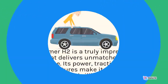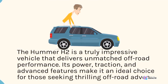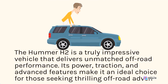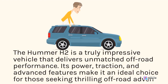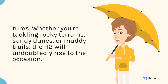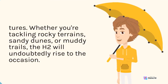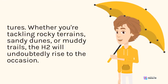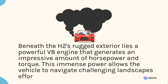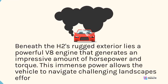The Hummer H2 is a truly impressive vehicle that delivers unmatched off-road performance. Its power, traction, and advanced features make it an ideal choice for those seeking thrilling off-road adventures. Whether you're tackling rocky terrains, sandy dunes, or muddy trails, the H2 will undoubtedly rise to the occasion. Beneath the H2's rugged exterior lies a powerful V8 engine that generates an impressive amount of horsepower and torque, allowing the vehicle to navigate challenging landscapes.